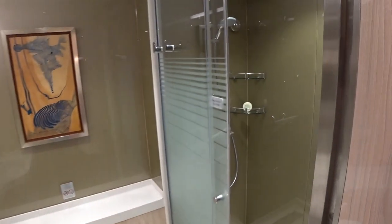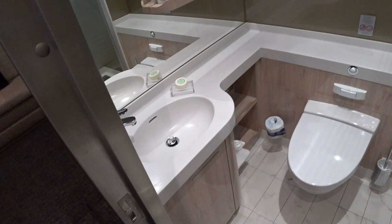And of course you have your own private bath here in the second bedroom. So it looks like it's going to be two and a half baths in the owner suite.